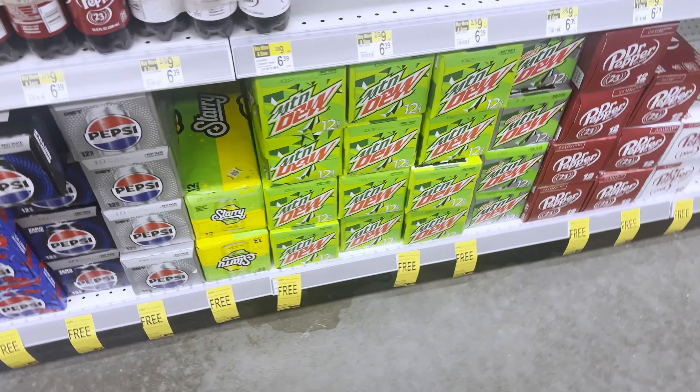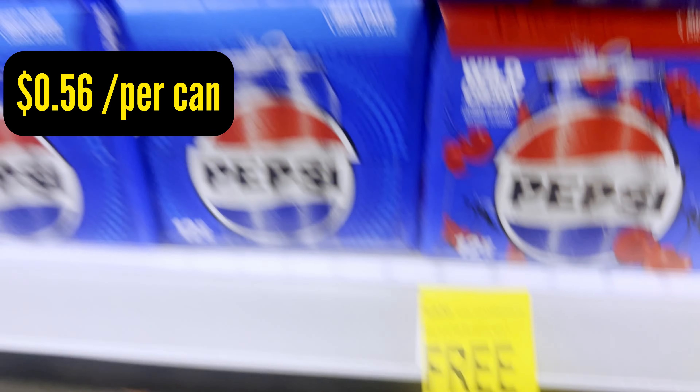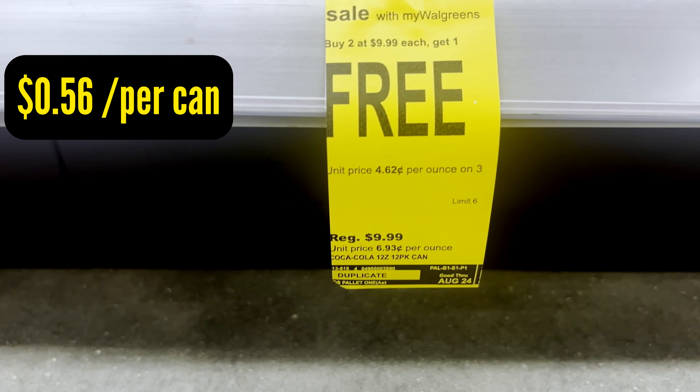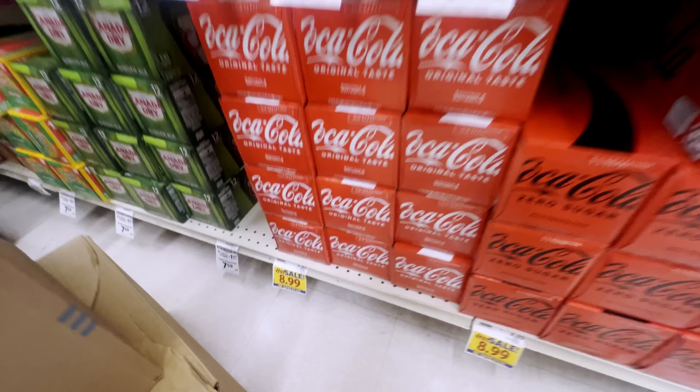Here we are at our second grocery store — actually one of my favorites for drinks. Buy two Pepsis for ten dollars each, get one free — that makes each can 56 cents, which is not better than Sam's Club. The Cokes say the exact same thing as the Pepsis. So we're going to leave both of these and get to a third store.